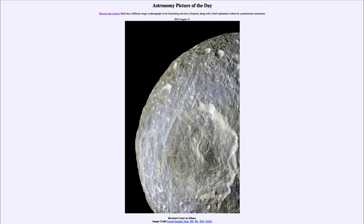So that was our picture of the day for August 13th of 2022, titled Herschel Crater on Mimas. We'll be back again tomorrow for the next picture, previewed to be 4,000 exoplanets — so we'll see what that is about tomorrow. And until then, have a great day everyone, and I will see you in class.